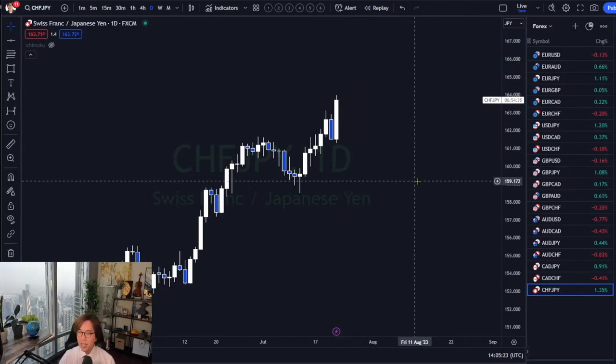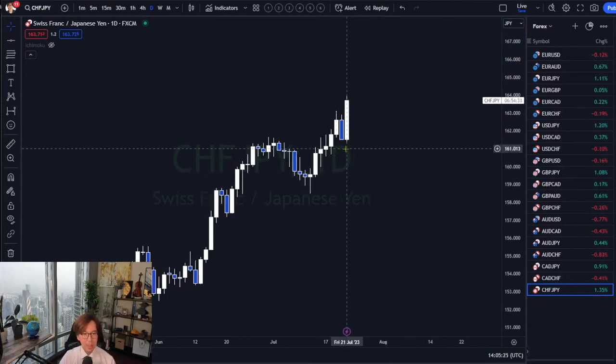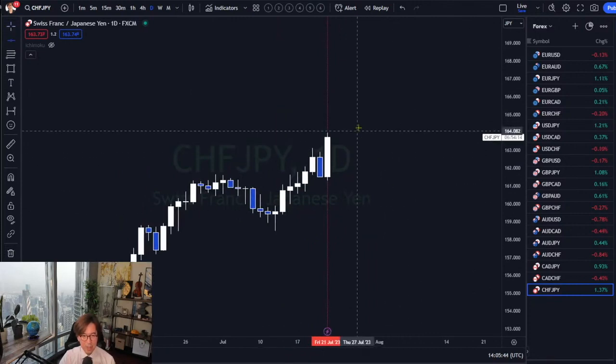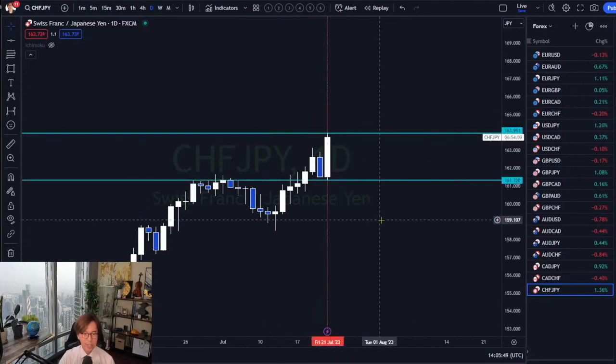Outside means that the most recent candlestick's high and low are engulfing the previous candlesticks. So the most recent candlestick is bullish, with the high up here and low here on this candlestick. And this candlestick is including one to two previous candles — this is called an outside bar.